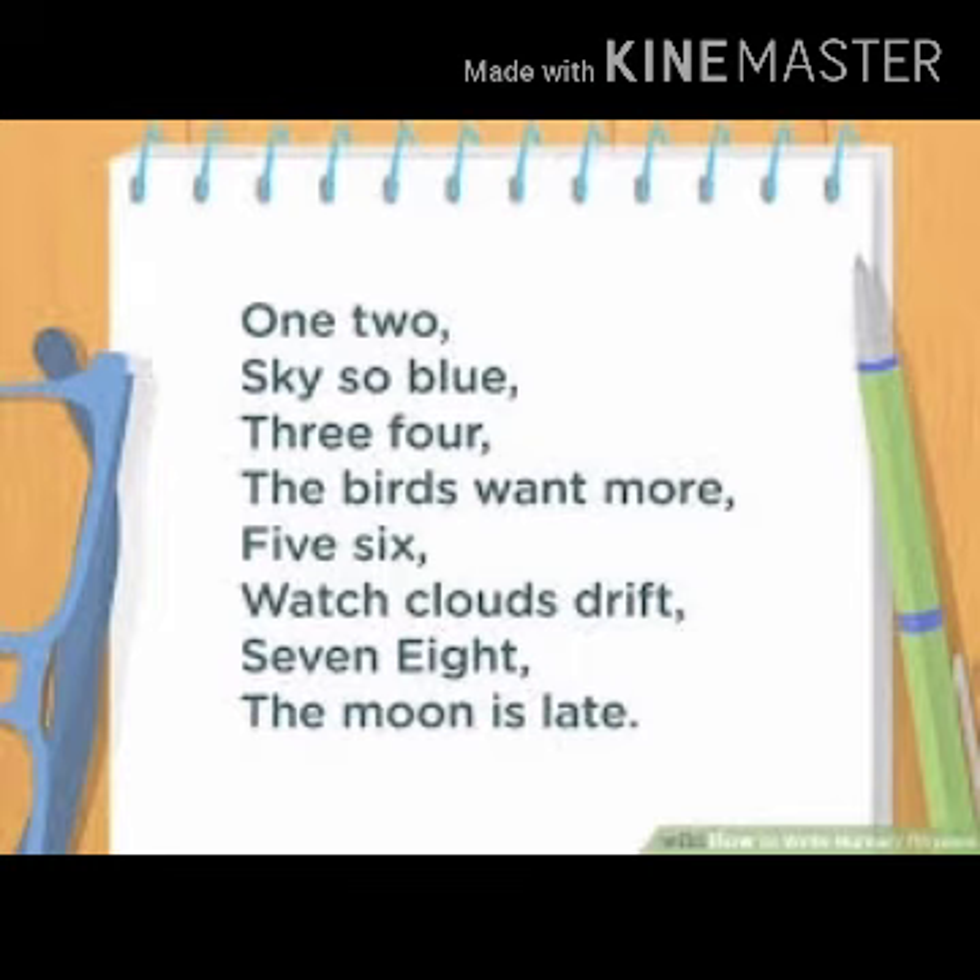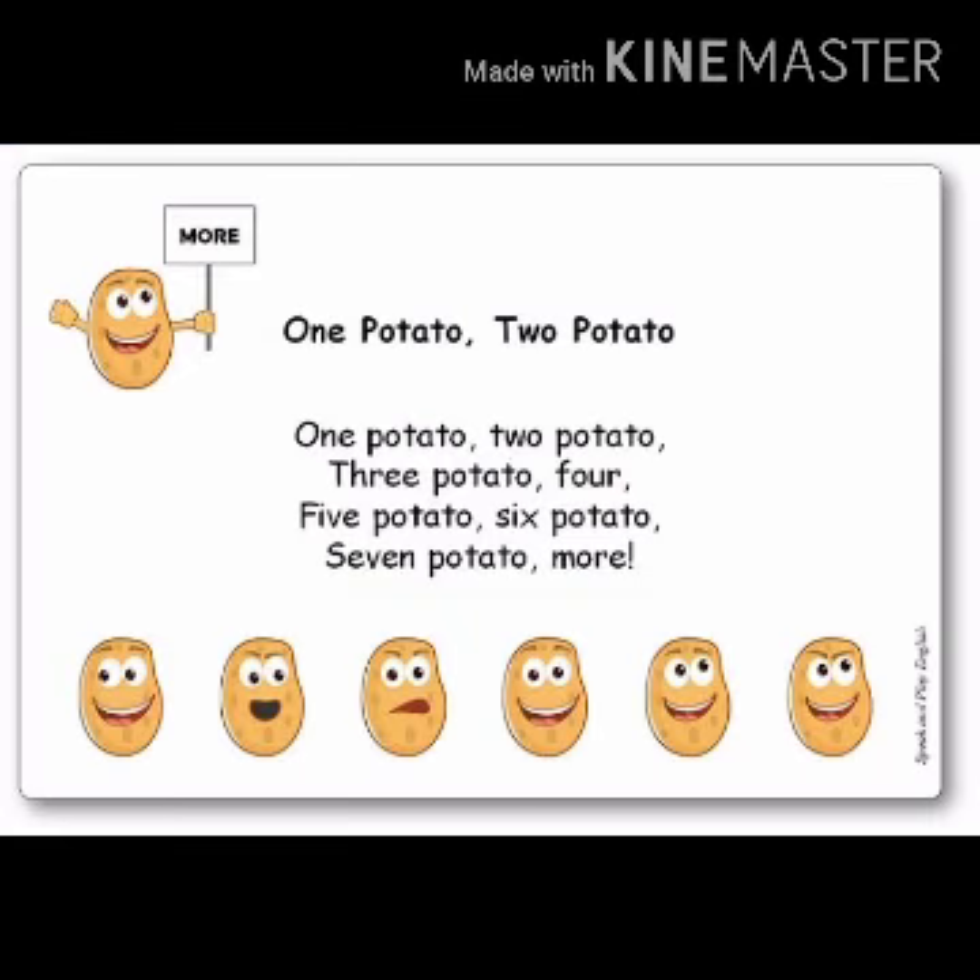Okay, students, now another rhyme we will recite also. 1 potato, 2 potato, 3 potato, 4, 5 potato, 6 potato, 7 or more. I know you learn this rhyme again.